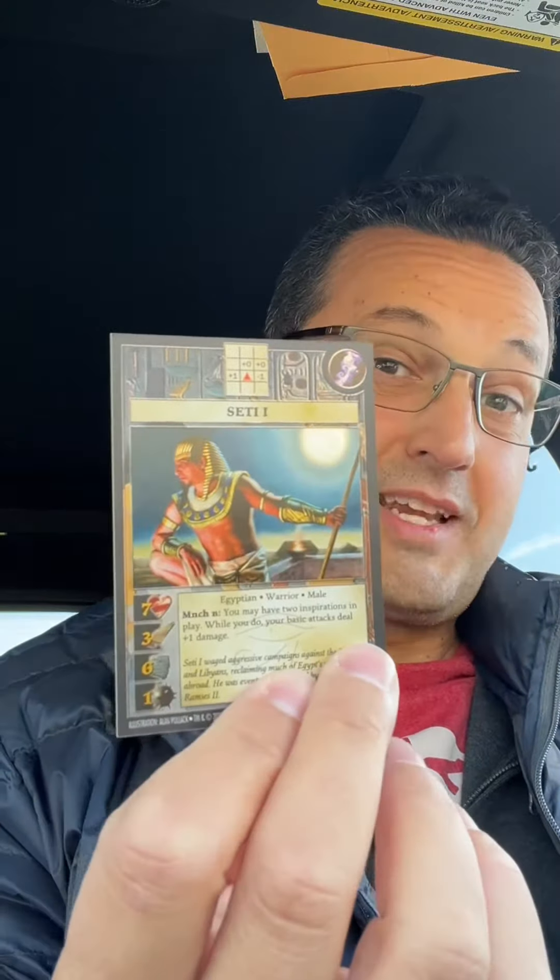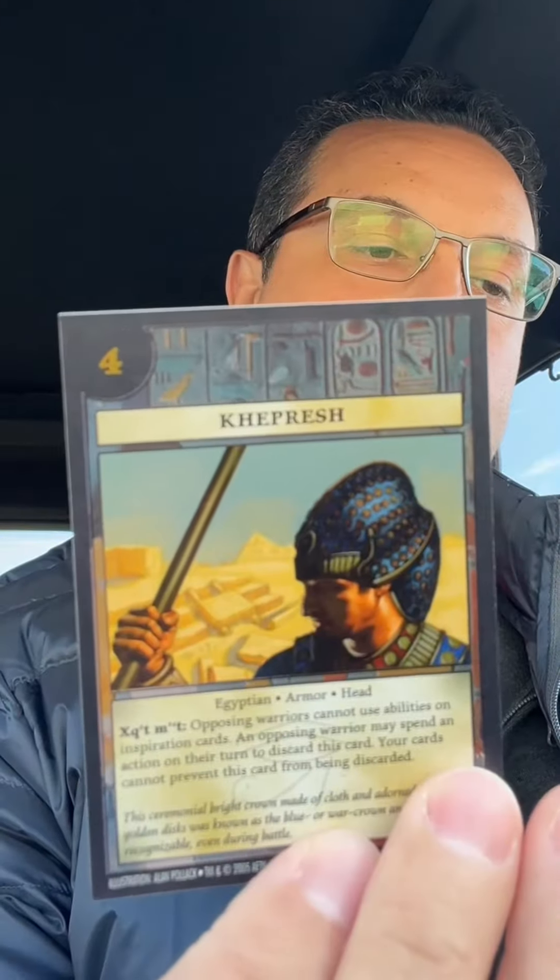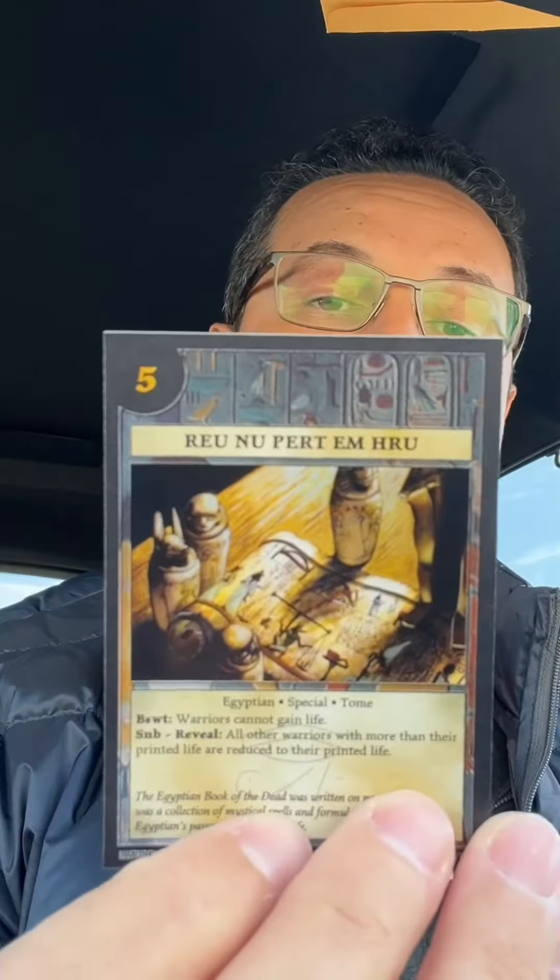The Seti the First pack of course comes with Seti the First. He's got the Eye of Horus in his. Osiris, a Horn Bow, Crepres — which I'm also probably pronouncing wrong, please let me know in the comments if I am — and Ryunu Pert-Em-Hru, which I'm also probably pronouncing wrong. Sorry about that.